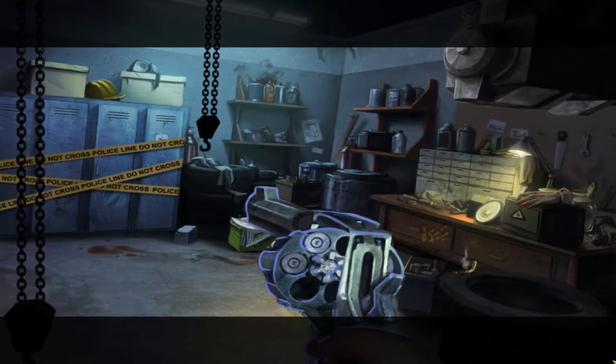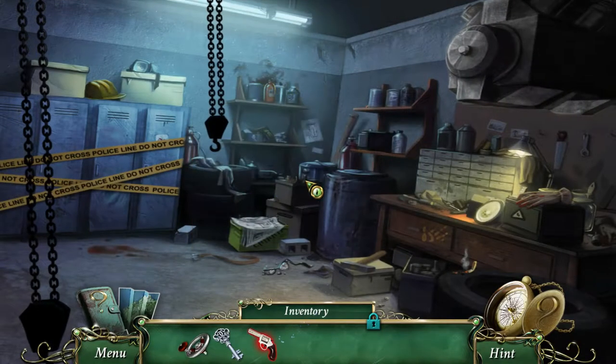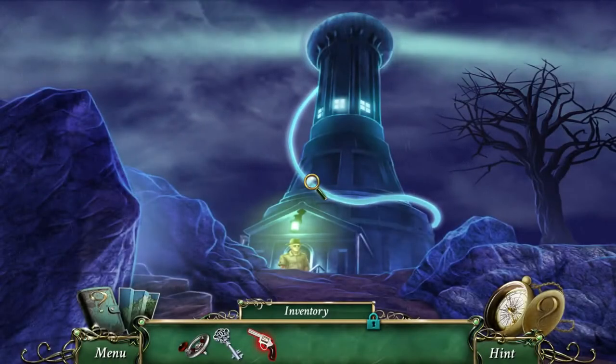Got a few bullets. You have found a loaded revolver. Nice! Now we have something we can defend ourselves with. Let's get back to the lighthouse.